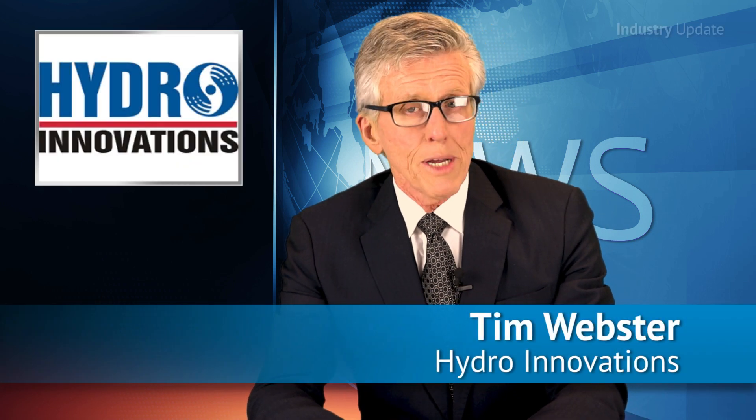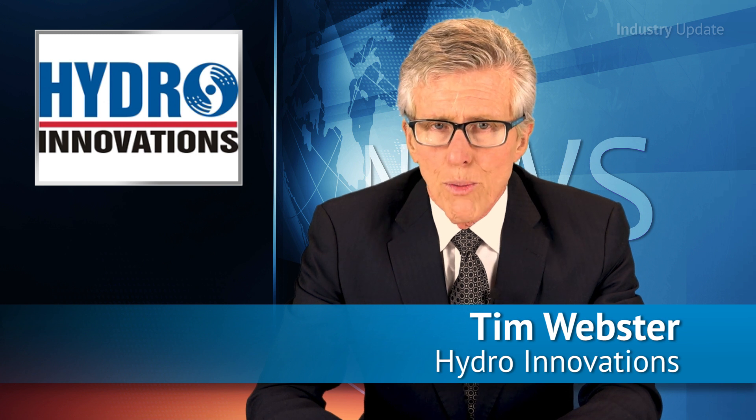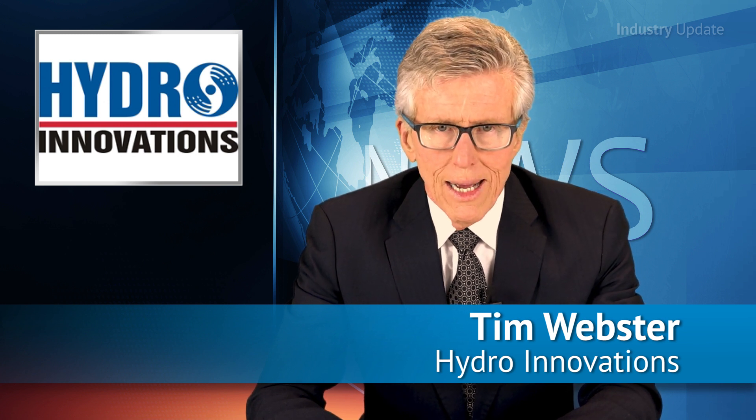Selecting the best wastewater pump for a job can be a challenge, but Australian distributor Hydro Innovations has got you covered with a range of pumps from Gorman-Rupp. Hi, I'm Tim Webster.